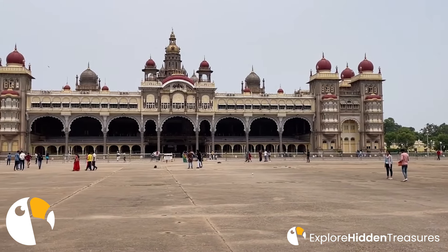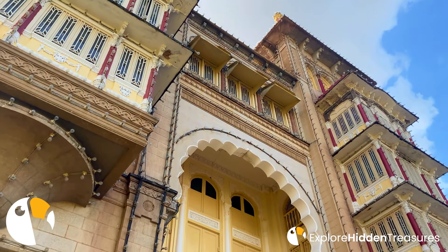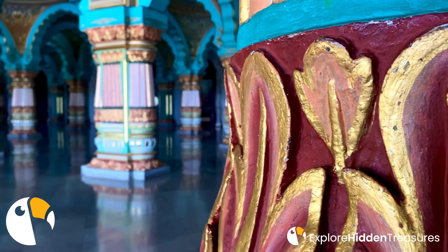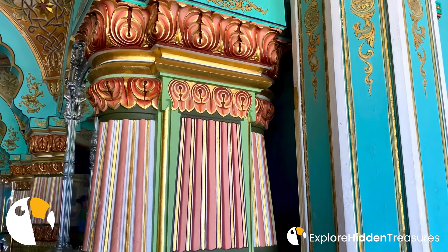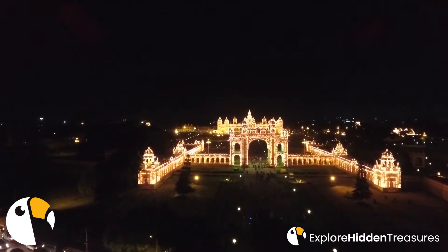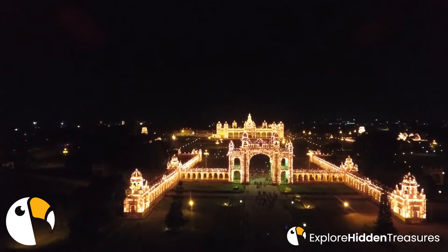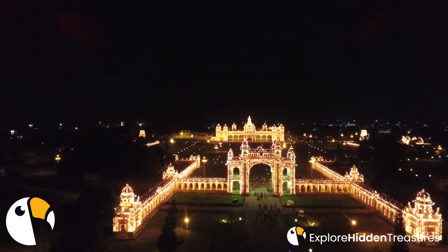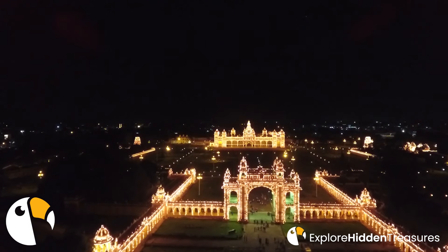The Mysore Palace is an architectural gem, a fusion of Indo-Saracenic, Rajput, Hindu, and Gothic styles. When you're standing in the courtyard, surrounded by intricately carved arches and pillars, the grandeur of the palace against the clear blue sky is a sight that leaves you in awe. The palace comes alive during the evenings when it's beautifully illuminated with thousands of light bulbs, transforming it into a magical vision — a spectacle that showcases the palace's extraordinary beauty and regal charm.